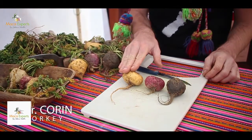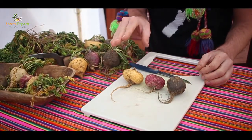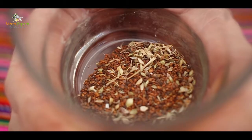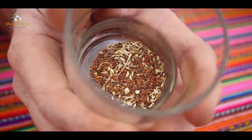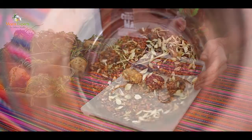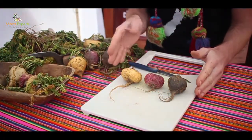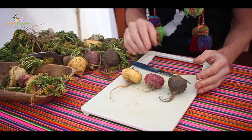Maca comes in three unique colors: yellow, red, and black, each with different medicinal properties. They all come from the same batch of seeds — 60% of seeds turn into yellow maca, around 30% is red, and about 10% is black. So the red and the black are the rarer forms. It's actually only the skin that differs; the inside is the same. Once dried and powdered, we can't tell the difference between them unless we look at it biochemically.